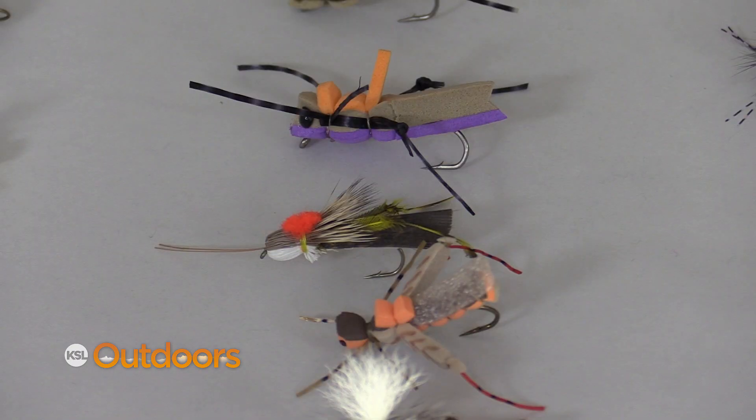Terrestrials are insects that live on the land and fall in the water, so this is a prime time to fish them. There's a variety to fish — ants, beetles, hoppers, crickets — there's a bunch of different things that are going to work.